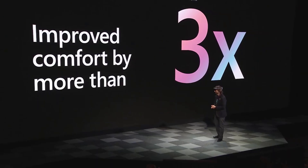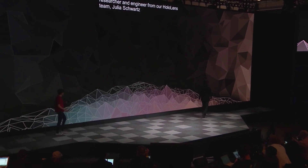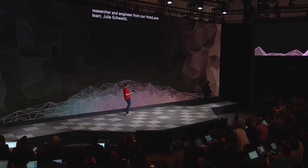Please help me welcome on stage a great researcher and engineer from our HoloLens team, Julia Schwartz. Thank you, Alex. Hello, Barcelona. Hello, world. I am incredibly excited to be here. Today, I get to show you something very special. It's something we've been looking forward to for many years.